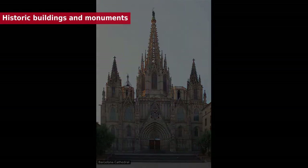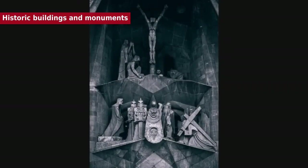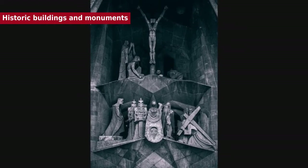Works by Antoni Gaudí — including Parc Güell, Palau Güell, Casa Milà, Casa Vicens, Sagrada Família, Casa Batlló, and the Crypt of the Church of Colònia Güell — are also UNESCO-listed. The first three works were inscribed as a World Heritage Site in 1984, and the other four were added as extensions to the site in 2005.